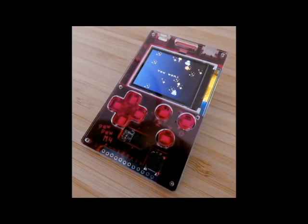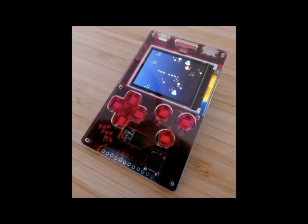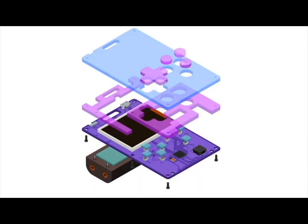Deshipu is working on a new PewPew — PewPew M4. You can see this — I feel like he said this is the final one, but it's never over. Here's an exploded view.